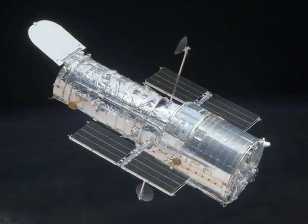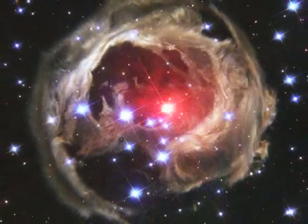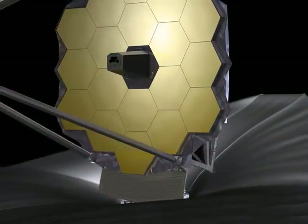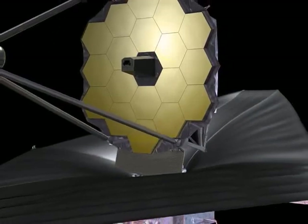The Hubble Space Telescope — cutting-edge technology which is still giving us images better than anything else from out in space. But as with everything, time marches on and there are new versions and new telescopes being readied as we speak. The latest is something called the James Webb Telescope, and Reminder is going to explain why it's a little bit different than the Hubble.